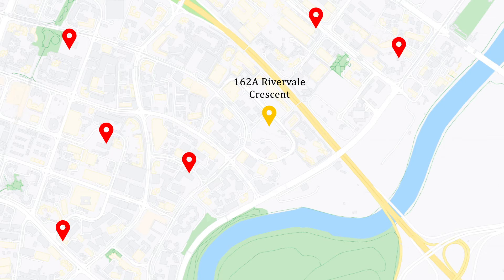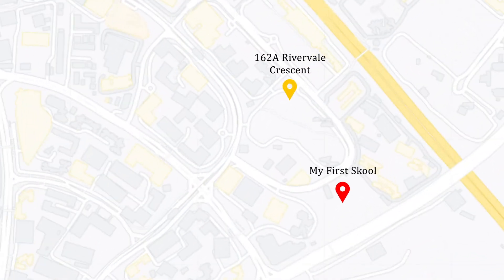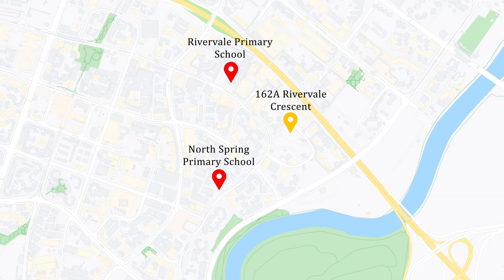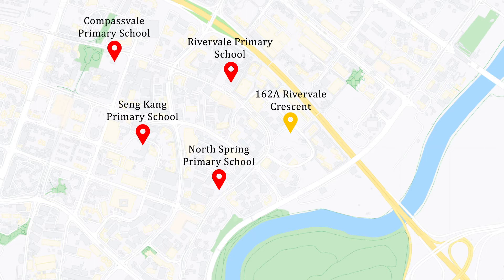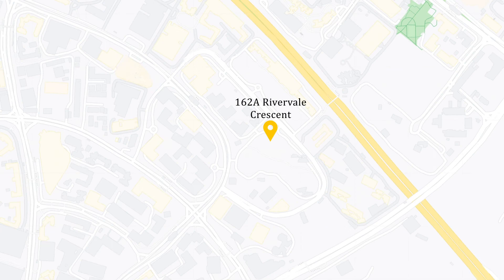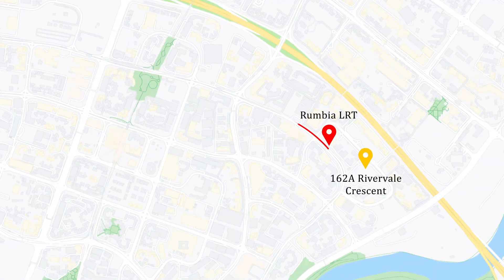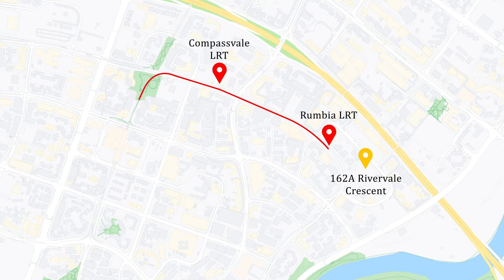Over here at 162A Rivervale Crescent, there are a lot of options for preschools and kindergartens in the estate, including a mega childcare centre just along Rivervale Crescent Road. There are also many primary school options such as Rivervale Primary, North Spring Primary, Sengkang Primary, Compassvale Primary, and North Vista Primary School. From here you can take a two-minute walk to Rumbia LRT station, where you have Rivervale Mall, a food court, and NTUC FairPrice supermarket.